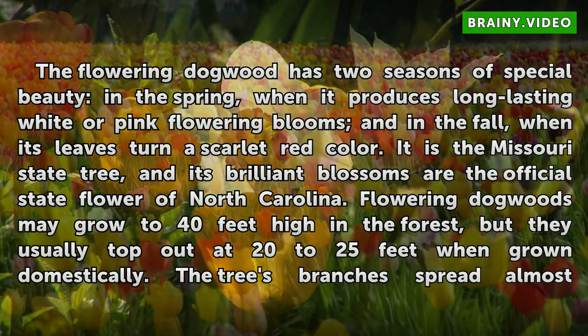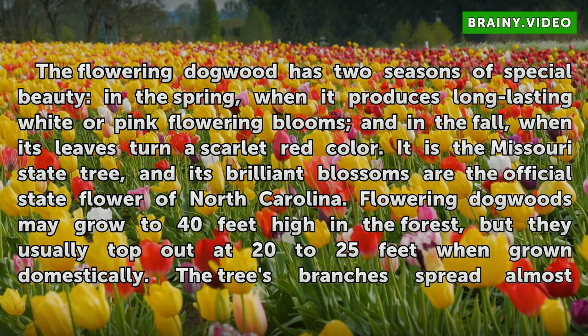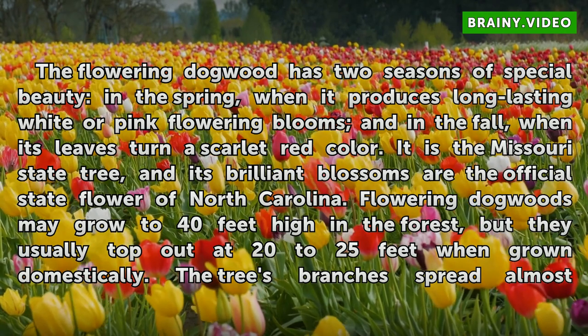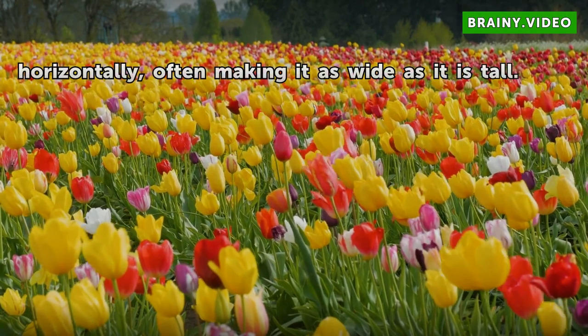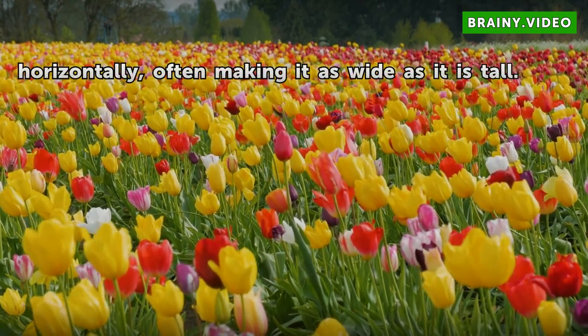Flowering dogwoods may grow to 40 feet high in the forest, but they usually top out at 20 to 25 feet when grown domestically. The tree's branches spread almost horizontally, often making it as wide as it is tall.